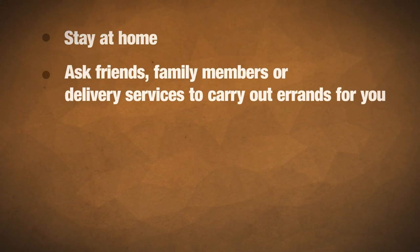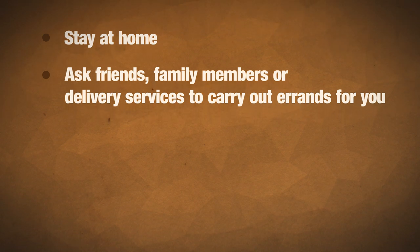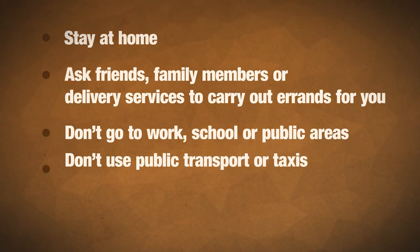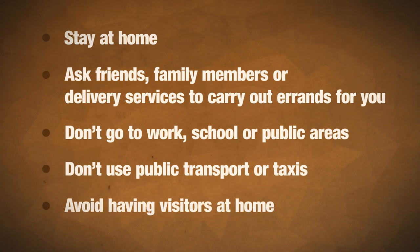If there's a chance you could have coronavirus, you may be asked to isolate yourself, which means that for 14 days you should stay at home, ask friends, family members or delivery services to carry out errands for you, don't go to work, school or public areas, don't use public transport or taxis and avoid having visitors at home. However, it's OK for friends, family or delivery drivers to drop off food.